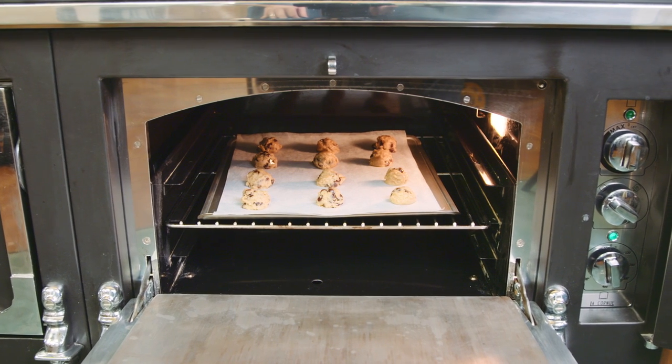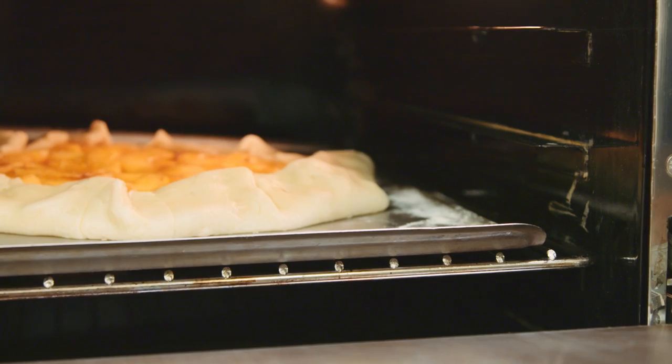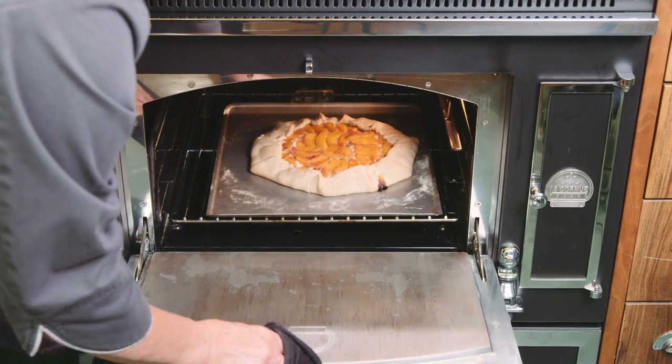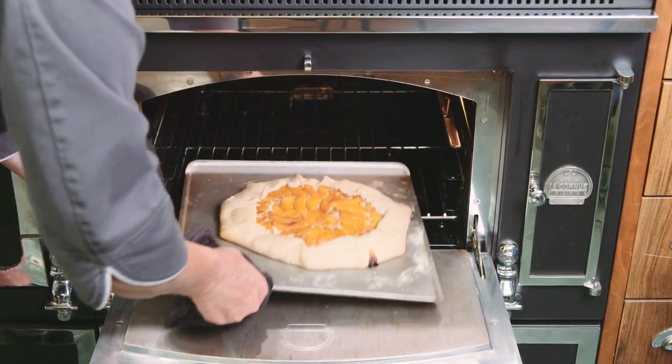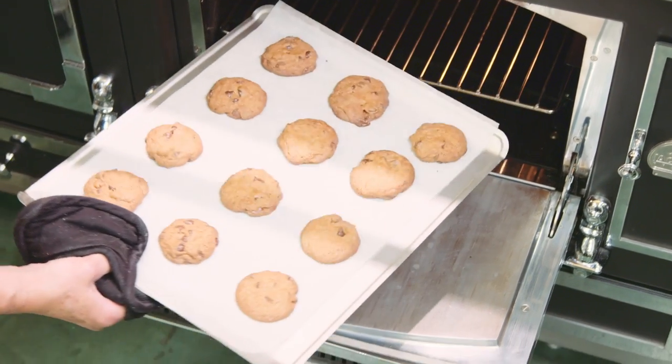So rack position is important. When you're baking pies or anything that needs more heat from the base of the oven, definitely put the rack in the lower position, but for most of your baking you're going to find the mid-level is going to be appropriate. If you're using the oven for broiling, toasting, or browning, then you'll want the rack position moved to the higher position.